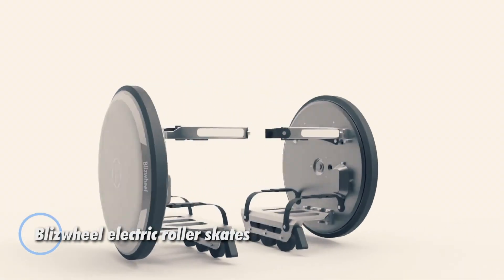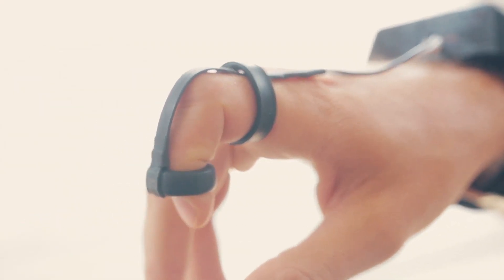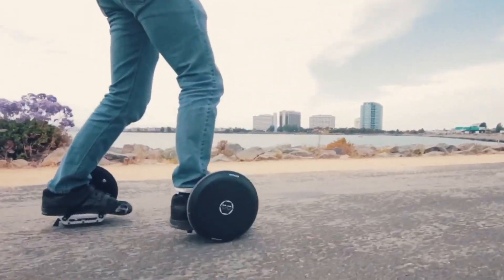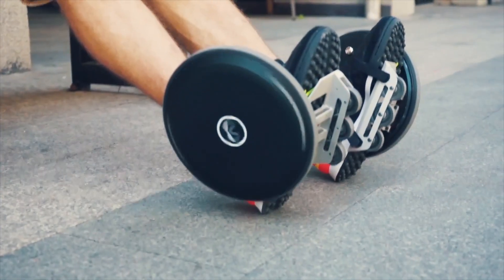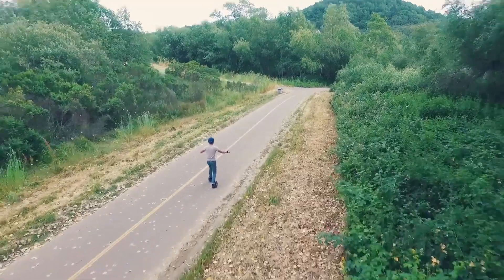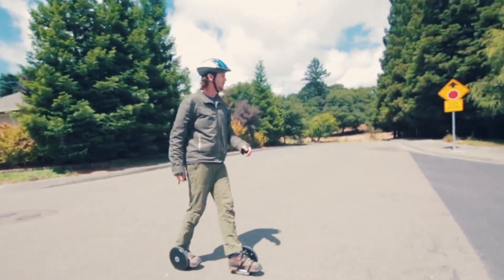The Blizzwheel electric roller skates offer a futuristic twist on classic roller skates, merging style and convenience with electric-powered performance. These lightweight skates are designed for portability, making it easy to carry them in a backpack or by hand. Simply attach them to your regular sneakers, unfold the foot platforms, and you're ready to switch from walking to gliding effortlessly. Each skate features a motorized wheel with durable rubber tread, providing smooth and controlled motion.